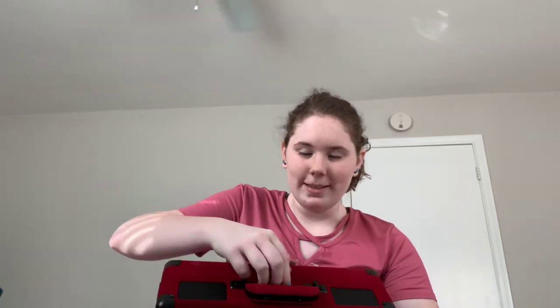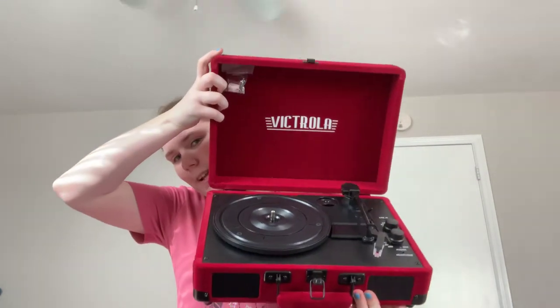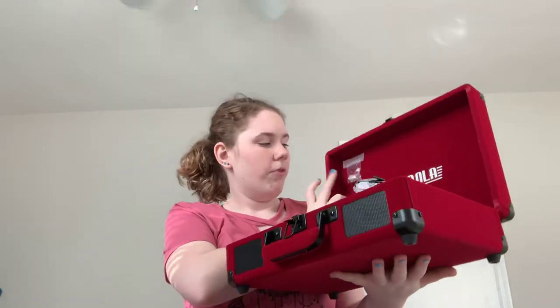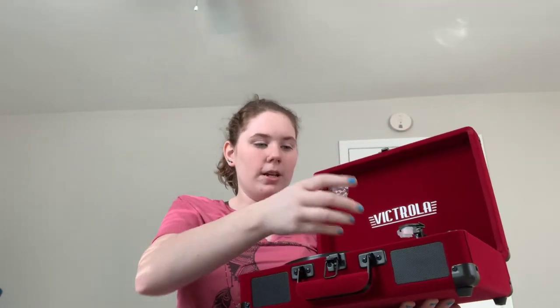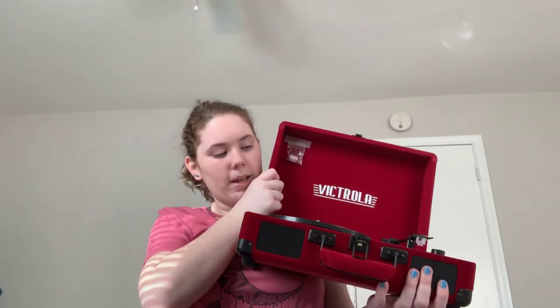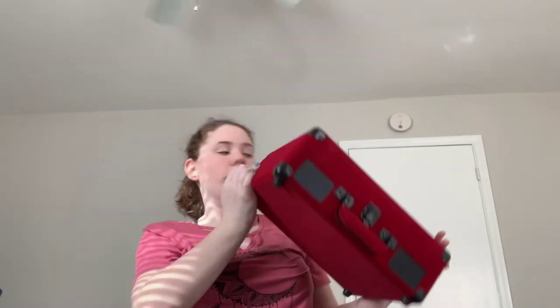Finally, the last thing I got this year for Christmas was this beautiful red velvet box — and if you open it, you get a record player! I'm so excited about this. I already purchased some records earlier in the year for this. It also has an extra needle up here — that's why it's taped on. It's also a Bluetooth radio or record player. We did test it out already and it does work. I love it so much, I love the red — it's going to look so beautiful in my room.